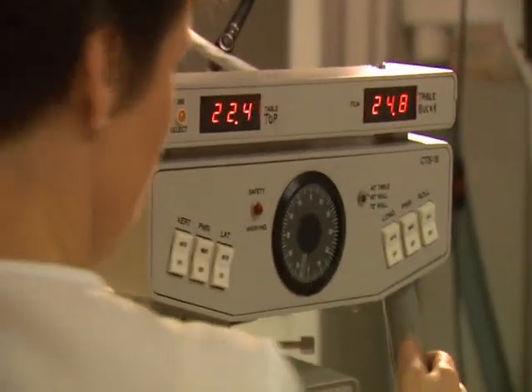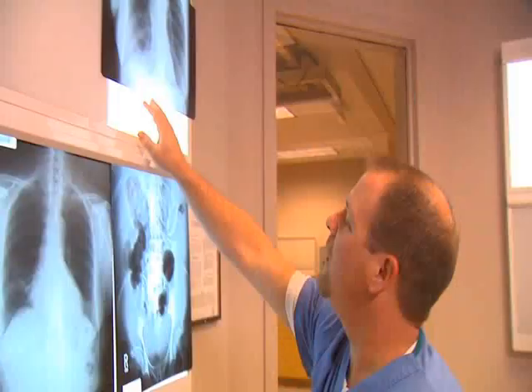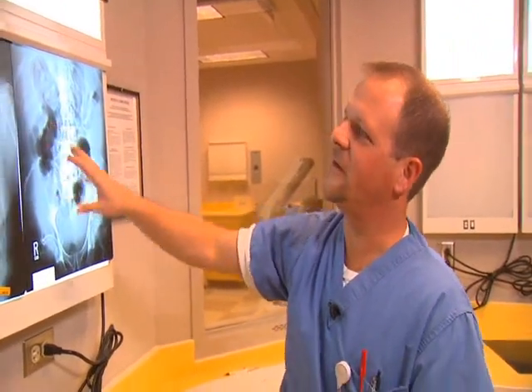There is a high demand for radiologic technologists. We take x-rays. I just did an abdomen series on a patient.